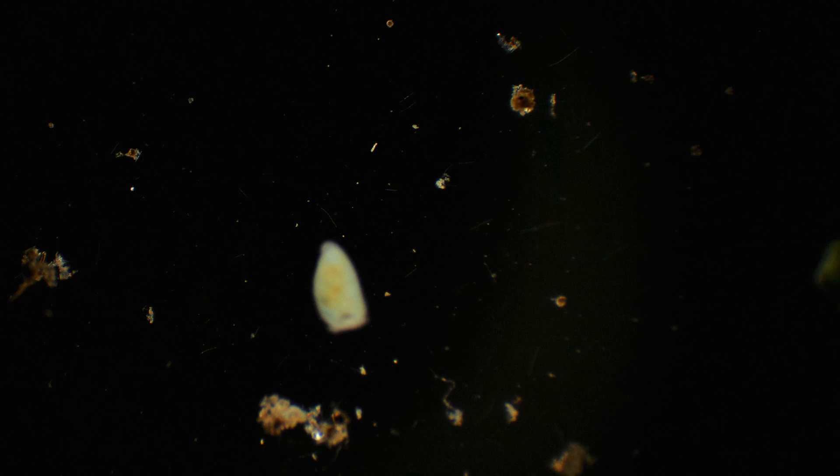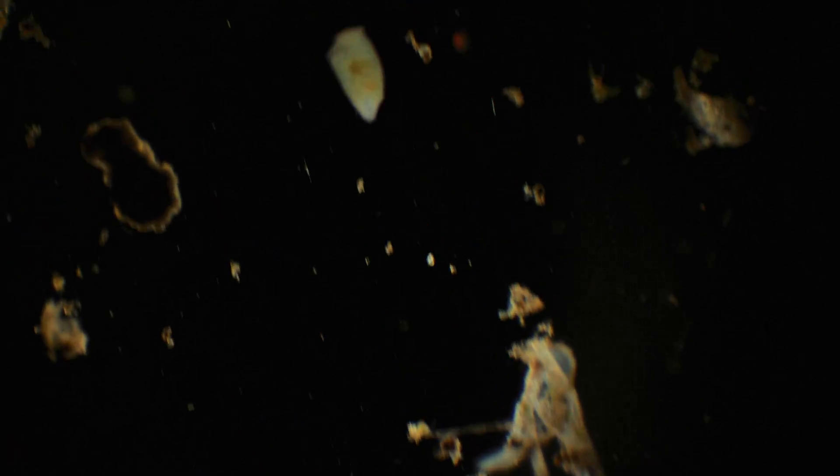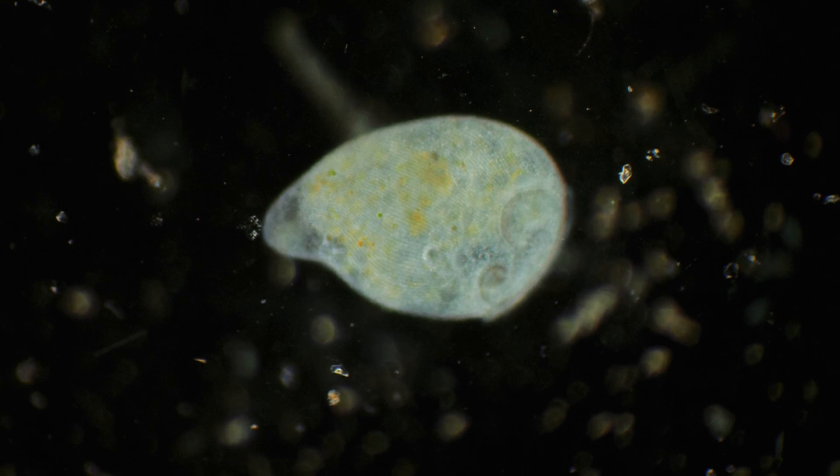Trumpet infusoria, or stentors, are a genus of ciliate protozoa. There are about 20 species of them. They are widespread in seas and freshwater bodies. They are commonly called trumpet infusoria. They can contract sharply.